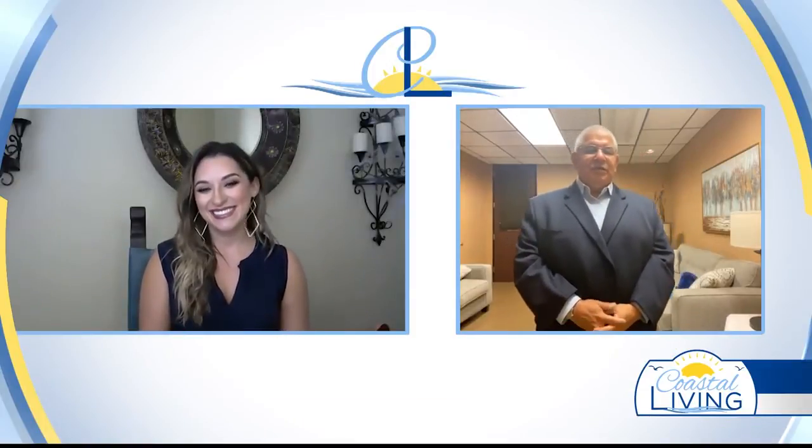With us today to talk about how to make sure we're taking care of our money and keeping it safe while online shopping is Action 10 Troubleshooter reporter Andy Lascano. Thank you for joining me, Andy. Always a pleasure to be with you.